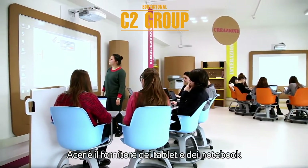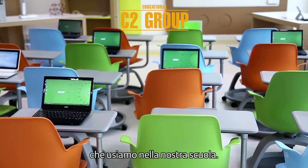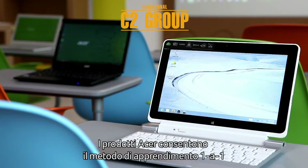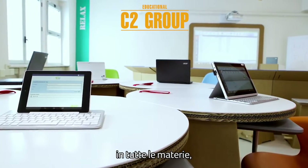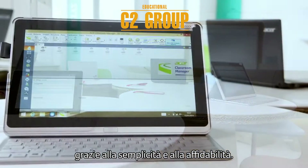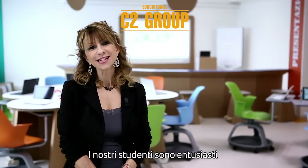Acer is the supplier of tablets and notebooks that we use in our school. Acer supports the one-to-one learning approach in all subjects with their easy-to-use and reliable devices. Our students are very excited to work with these products.